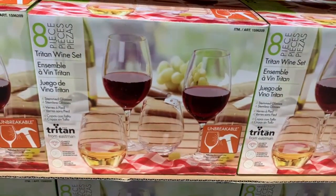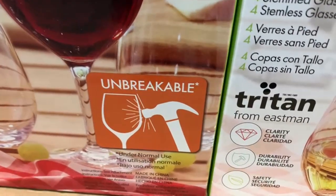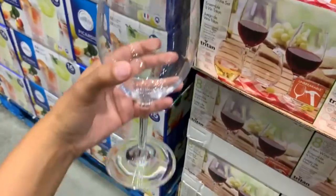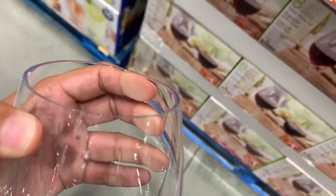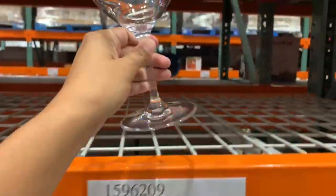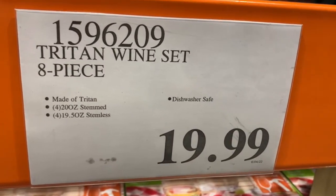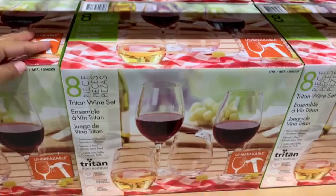Who hasn't broken a couple of wine glasses in their lifetime? This product caught my eye because of the advertisement that says unbreakable, so we had to put that to the test. This is what one of the stemmed glasses looks like — these are so well made, you can't even tell it's not glass until you hold it in your hand. It's kind of squishy, but they'll survive a drop. $19.99. These are dishwasher safe. It's a Triton wine set, made of Triton, and it comes with four stemmed glasses and four stemless glasses.